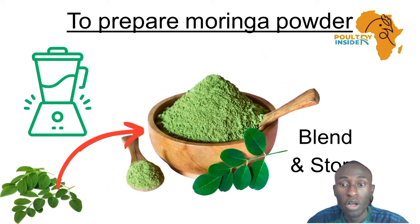Then you are going to blend and store the Moringa. Blend it in a blender, then store in airtight containers.